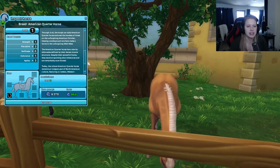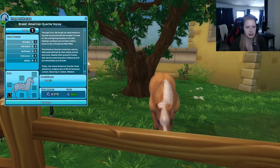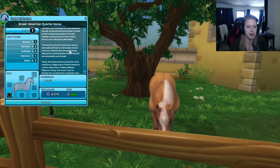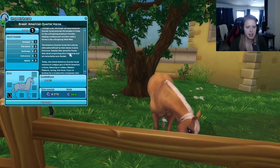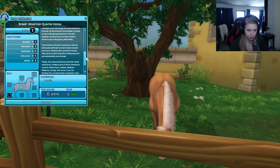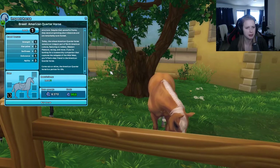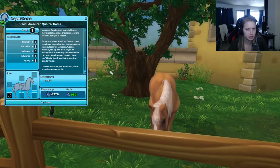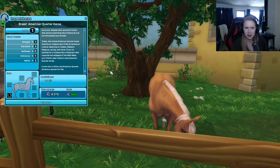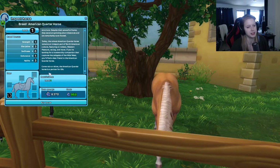Through it all, the tough-as-nails American Quarter Horse endured the hardest of times on the unforgiving American frontier, helping cowboys and ranchers make a home in the wild west. The American Quarter Horse has a stocky silhouette defined by their dense muscle structure. Despite the powerful frame, they excel at sprinting short distances and are remarkably sure-footed. Today, the robust American Quarter Horse remains an integral part of North American culture, featuring in rodeos, western pleasure racing, and more. If you are looking for a trustworthy companion that captures the spirit of the wild west, you will find a dear friend in the American Quarter Horse — come rain or shine, a partner for life.